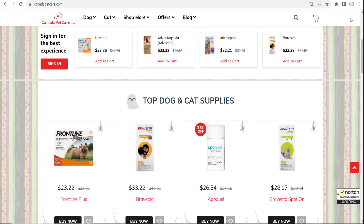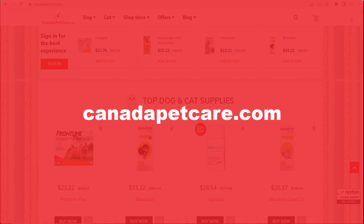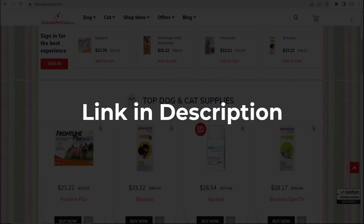In this video we are going to give you coupon codes, promo codes, or discount codes for canadapetcare.com. Click the first link in the description and you will see all the available coupons, promo, and discount codes.